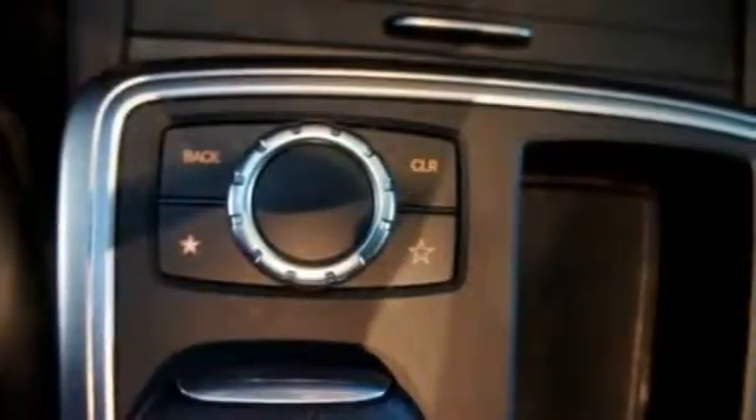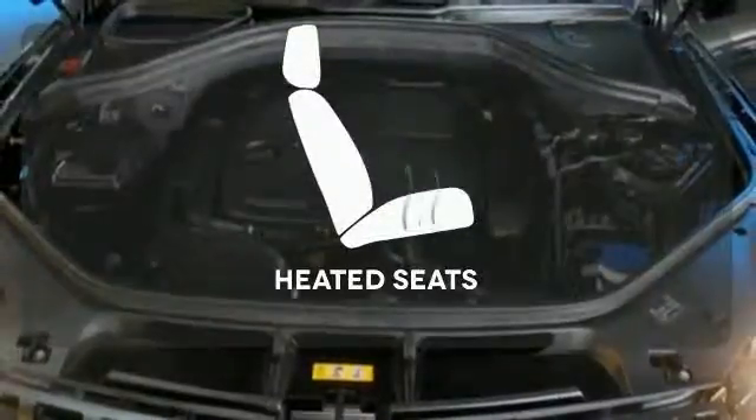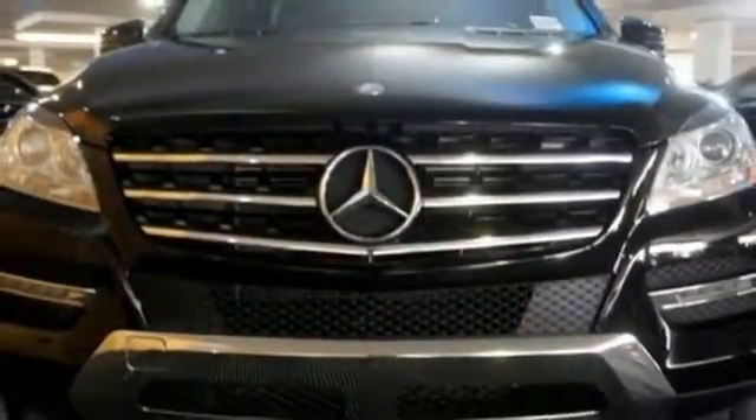Features include Bluetooth wireless and a moonroof. It also comes with heated mirrors, wood grain interior trim, and automatic climate control. Wrap yourself in the comfort of heated seats. Be a part of the legendary Mercedes-Benz legacy in this M-Class.